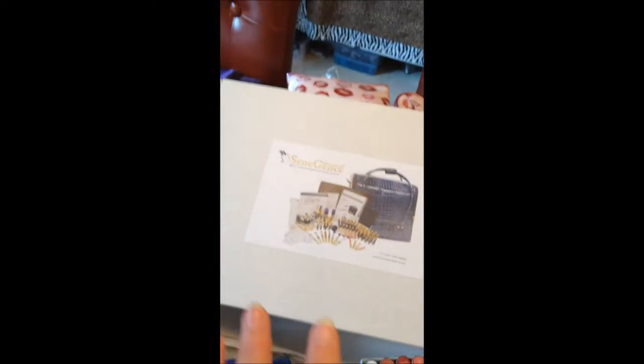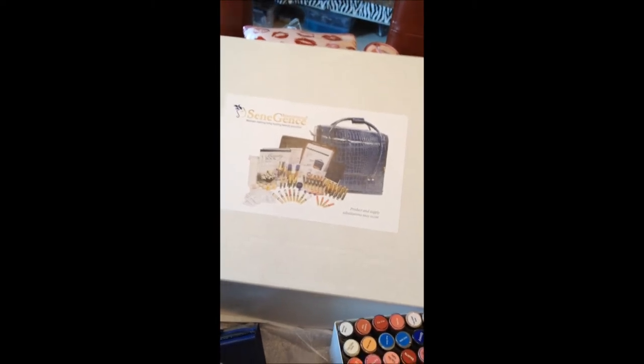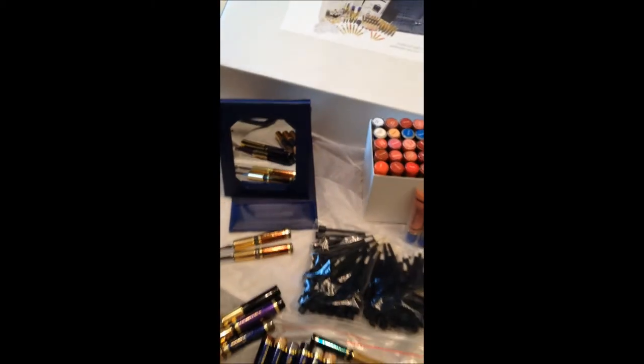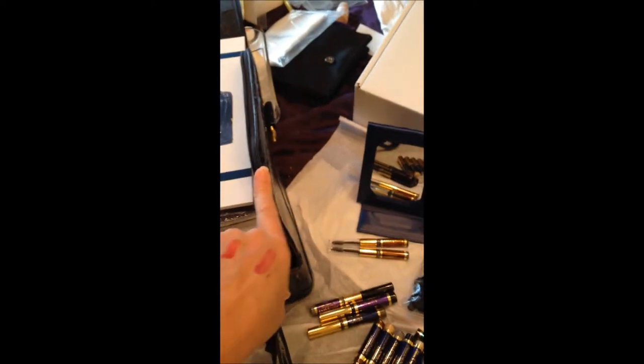Everything comes in this nice big box that shows you the picture of the Glamour demo kit on top. It's $245 for the Glamour demo kit, and it's over $1,200 in products and supplies, including the $65 case.